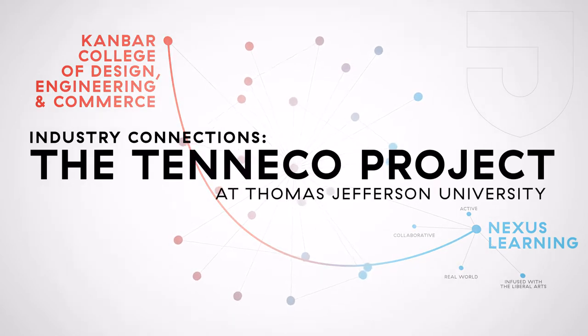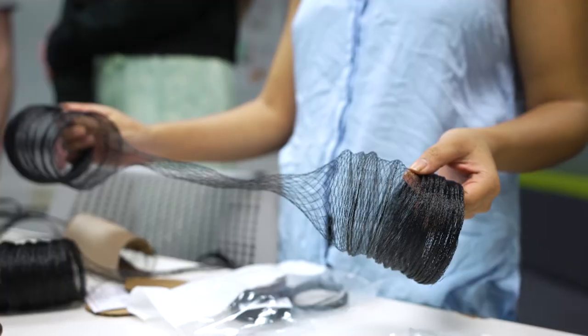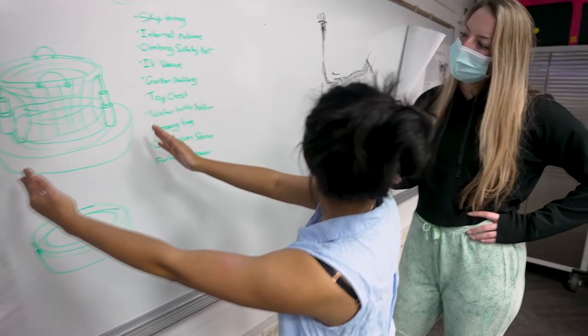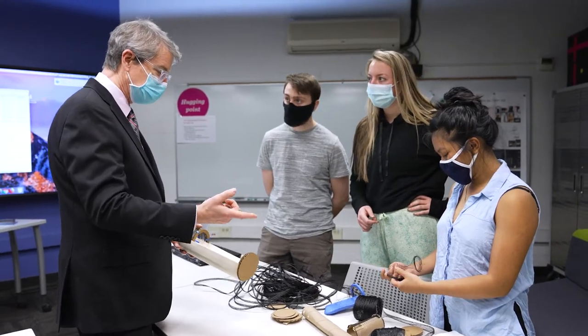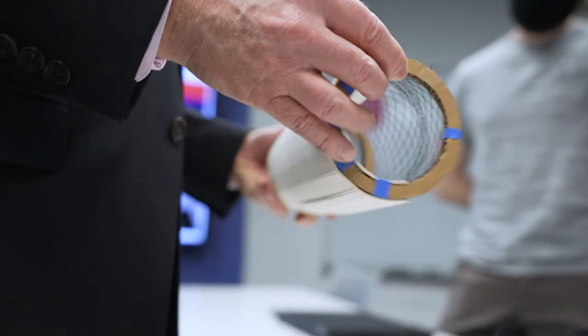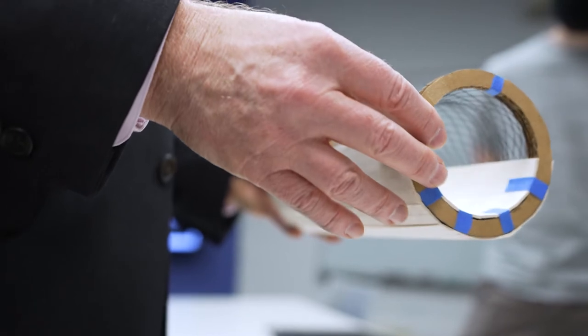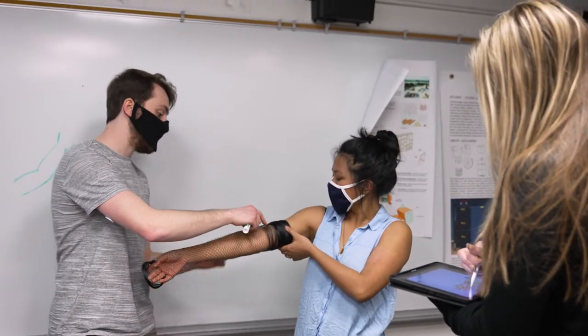This is a class you can put onto your resume — something that will make you stand out from other people who are applying for the same job as you. One of the reasons I love Jefferson so much is because we are given so many outsourced projects to do. Teneco has partnered with Jefferson and they challenge us to create a new product with a specific material that they've invented and patented. At the end of the project, if they pick it, they might patent that idea.